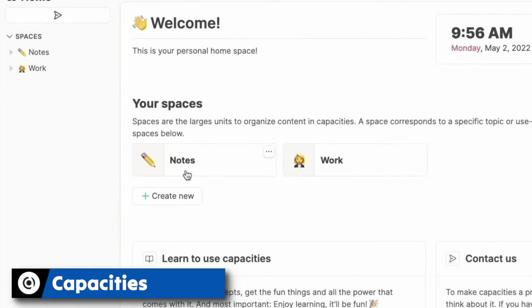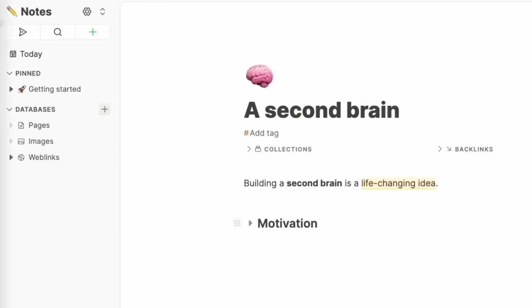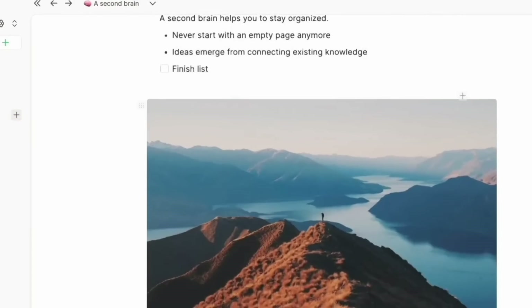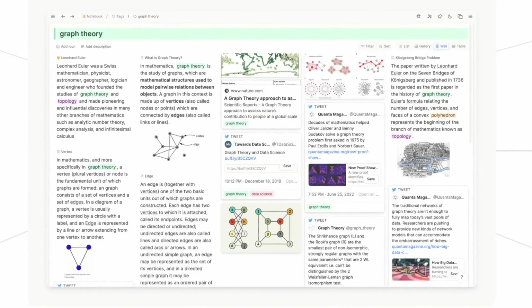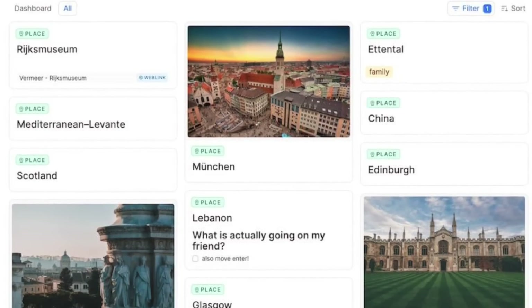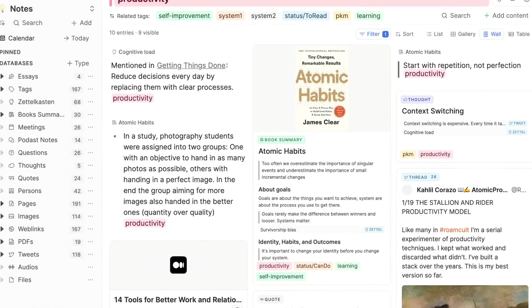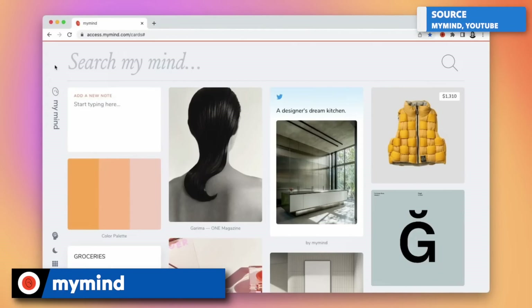Also similar to Reflect Notes is Capacities. It builds notes from something called objects — this is object-based note-taking. You create objects for new things that come in, like a book, an author, a study reference, or a person. These objects help you organize notes more effectively. It acts like a studio where you keep creating objects as needed. It does take some upfront setup work, but it's one to check out in more detail.